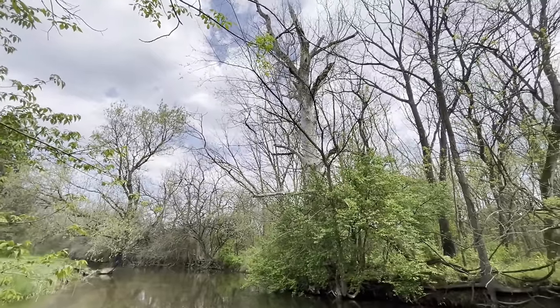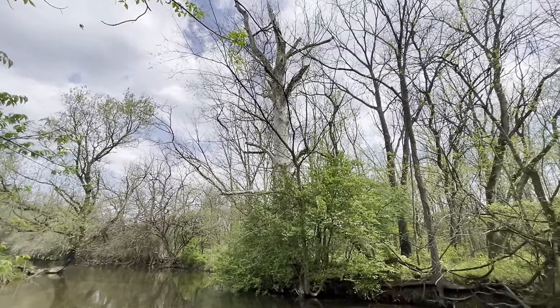What's up everybody? Fish Hawk here. Hope you guys are having a great day. In this video, I'm doing some creek fishing for trout. It is a beautiful day — high of about 75 degrees, partly cloudy skies. The creek's looking really good, has a nice flow to it and it's pretty clear. Hopefully we can get some in the net. Stay tuned.